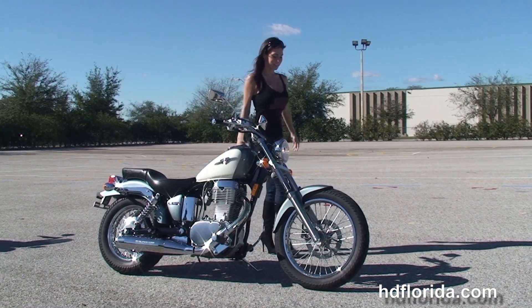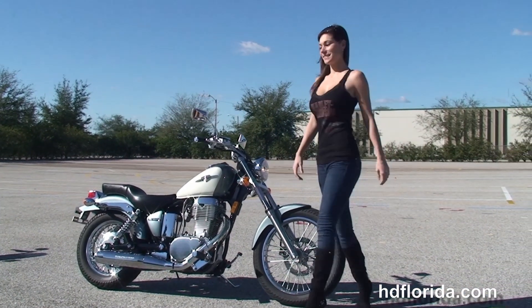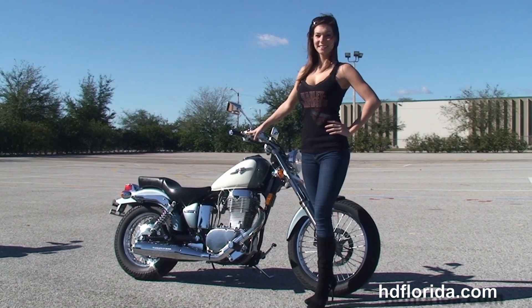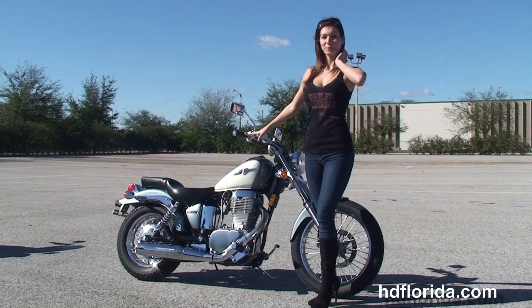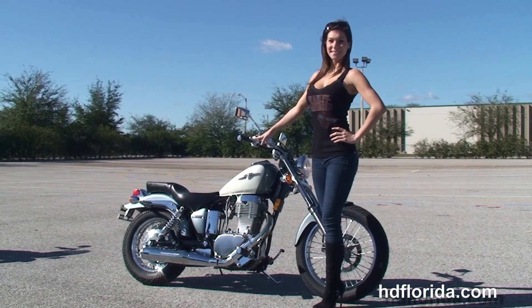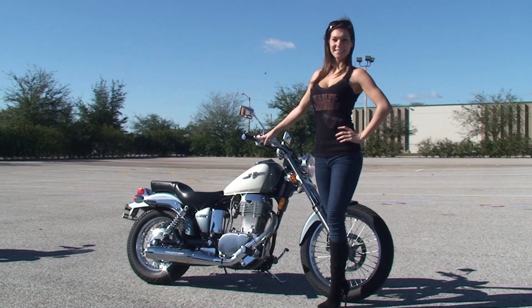We are rated number one in customer service and have over 1,200 new and previously enjoyed motorcycles to choose from. For more information on the S40, click the link below, and if you want to see the rest of our outstanding inventory, visit us at TampaHarley.com — we're always open 24-7. Remember to have one rockin', smokin', badass Harley day!